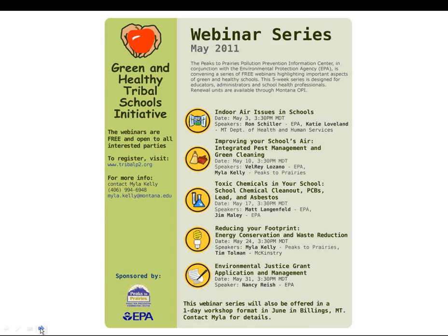We started out talking about indoor air issues in schools and why that's so important, and about asthma. We moved on to ways to improve your indoor air with integrated pest management and green cleaning. Today we're going to talk about improving your indoor air through eliminating toxic chemicals in your school, and next week we'll talk about reducing your energy conservation and waste footprint.